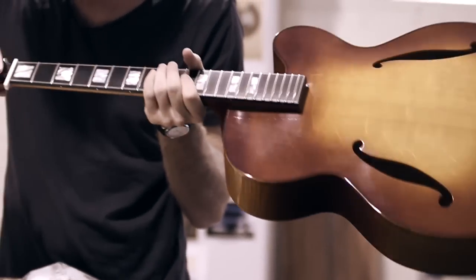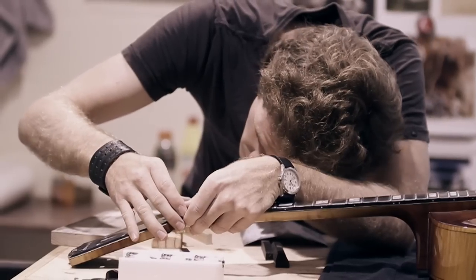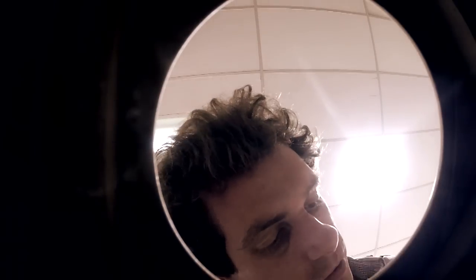I gave up counting how many guitars we built after about a hundred. I think there might be somewhere between two or three hundred out there — everything from arch tops, acoustics, classicals, and electrics.